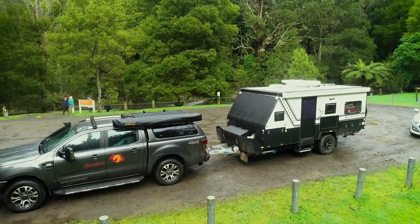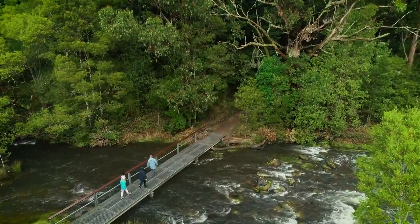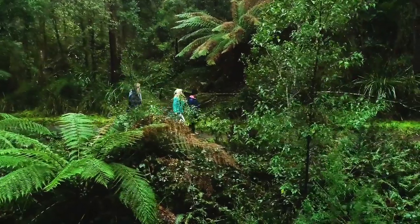So today we're going to have a bit of a hike up to Stevenson Falls in the Otway Ranges National Park. One of the things I really enjoy is taking my family out of the city. It gives my daughter and her friends the opportunity to get out and really enjoy the outdoors.